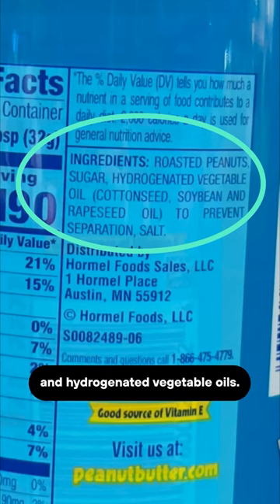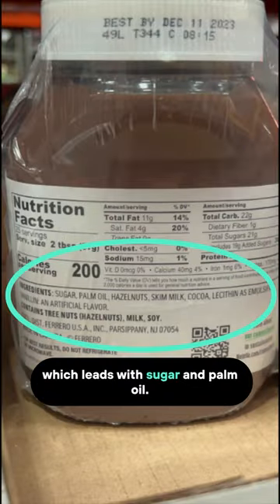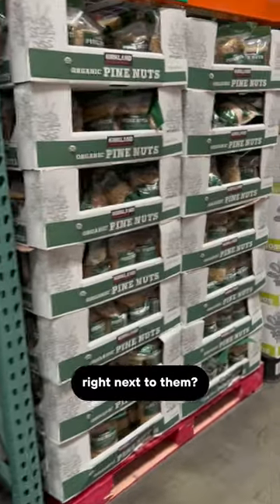Skippy failed the test with sugar and hydrogenated vegetable oils. I couldn't help but look at Nutella, which leads with sugar and palm oil. Why go in these directions when there are so many great options right next to them?